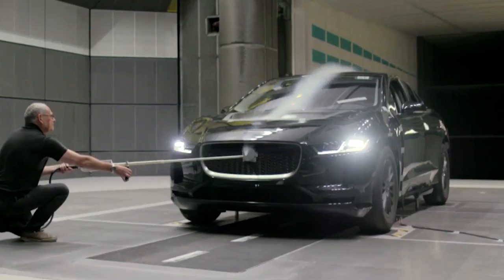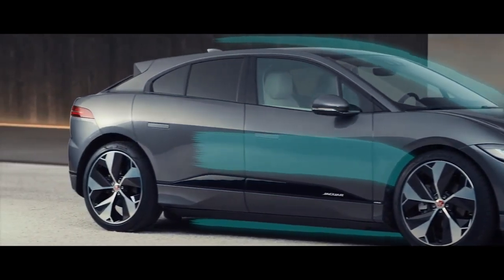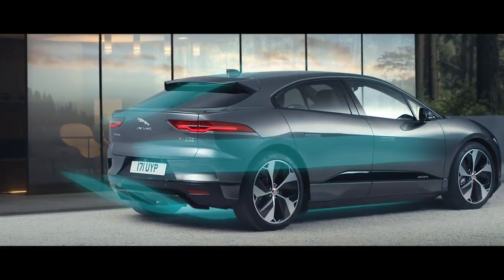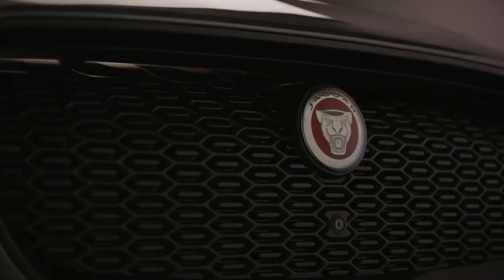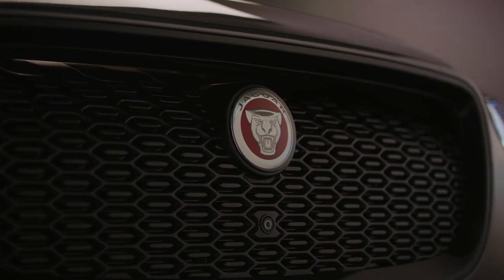At the front of the car, air runs through the top of the radiator grille and out over the bonnet and screen to streamline the flow of air. The top half of the grille is open, while the bottom half contains the radiator, which helps to cool the battery.